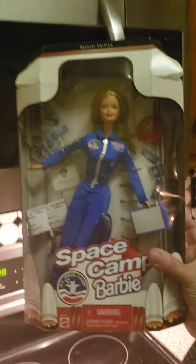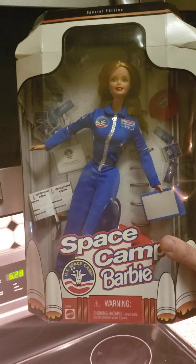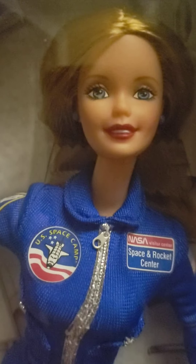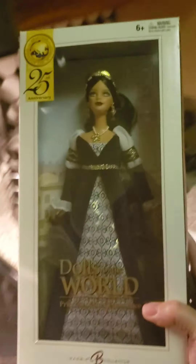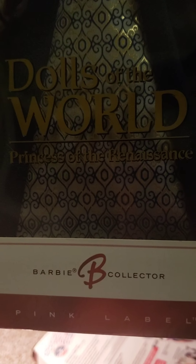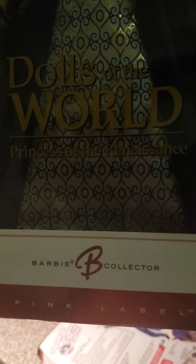The first one is Space Camp Barbie. The second one is from the Dolls of the World collection — a Renaissance Princess of the Renaissance Barbie.